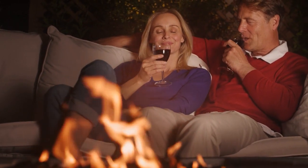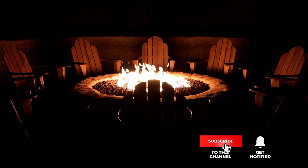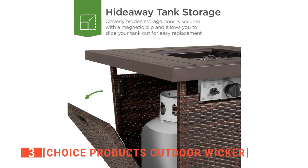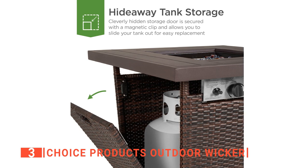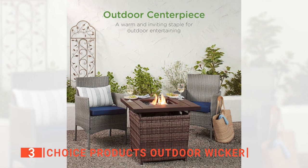Keep watching because I have more lined up for you. If this is your first time visiting this channel, be sure to subscribe and hit the bell icon to receive notifications of my next videos. The third product on this list is the Choice Products Outdoor Wicker. This unit from Choice Products is designed to enable you to have a hidden table burner powered by a 20-pound propane tank on your patio or backyard space with adjustable radiant heat for hours of outdoor enjoyment.